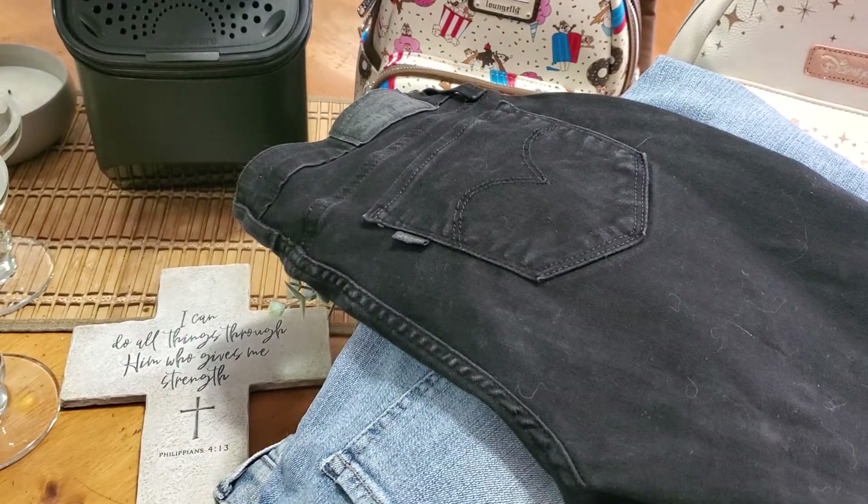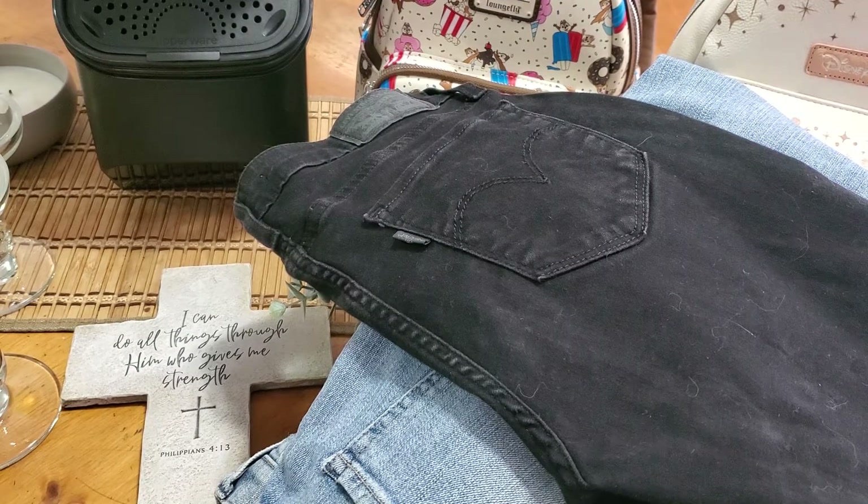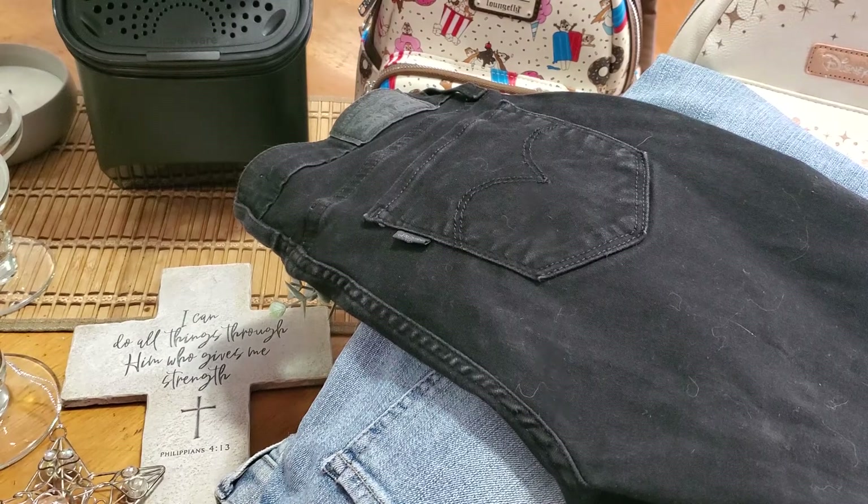I think that was everything I picked up thrifting and yard saling — I was so excited to find all these goodies! Let me know if you've been out doing any yard sales. I don't know if the weather in your area is still nice — I'm in Northern California so people are still doing sales over here, and I'm so grateful for that. I'd love to hear what you've been scoring lately. Thanks so much for watching, bye!